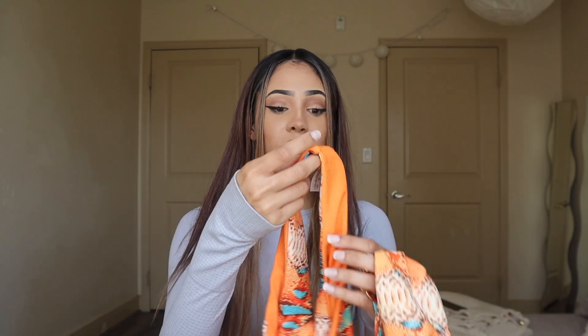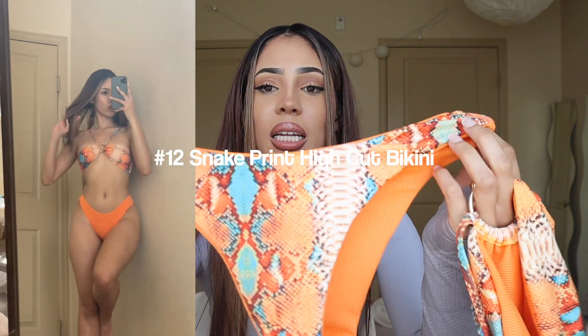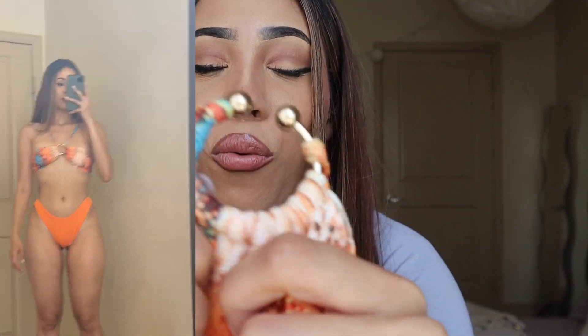Next we have this bikini — I think it might be reversible, which is pretty cool. I am obsessed with the color; I love orange and it's great for summer. This top is something I normally wouldn't get, but I wanted to step out of my comfort zone. I love how it has this little gold detail — it's so cute. It did come with padding but I took it out because with the padding it made my boobs look super clamped.